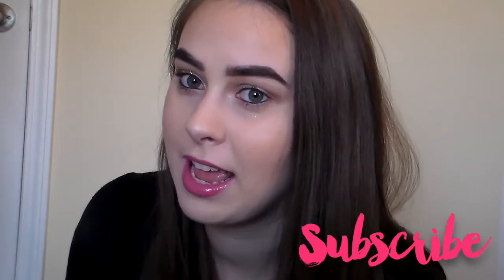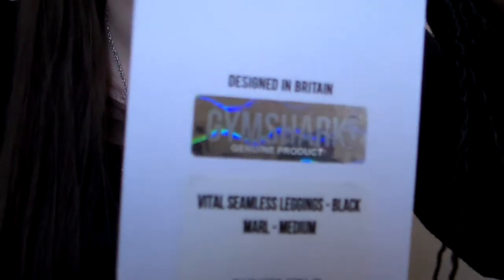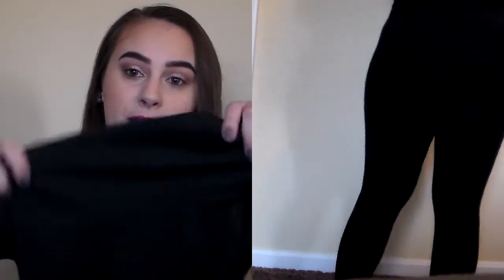Before we jump in, don't forget to subscribe. So let's talk about the ones I've been wearing the most — these Gymshark leggings. I kept the tag so I can remember exactly what they are: the Vital Seamless leggings in black marl, medium. These feel like you are wearing a cloud. The legs and thigh area are not very compressive, but this waistband does a great job of compressing. Look how thick this is — it's a nice thick waistband.